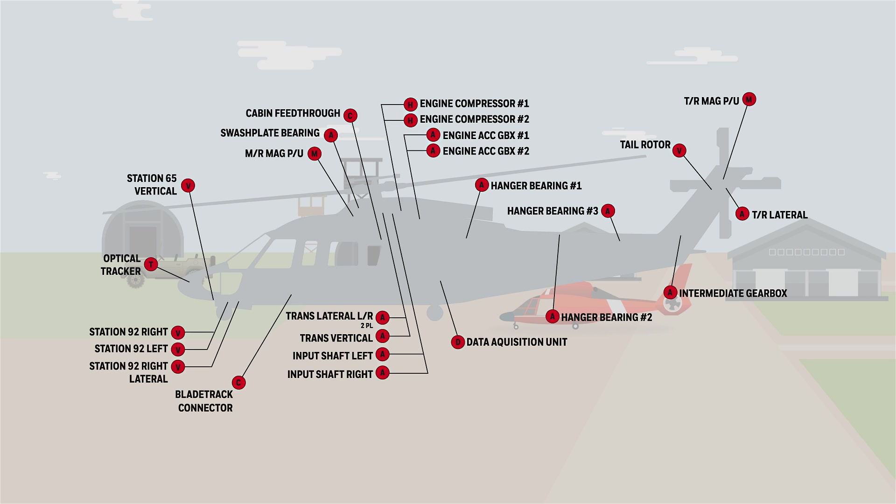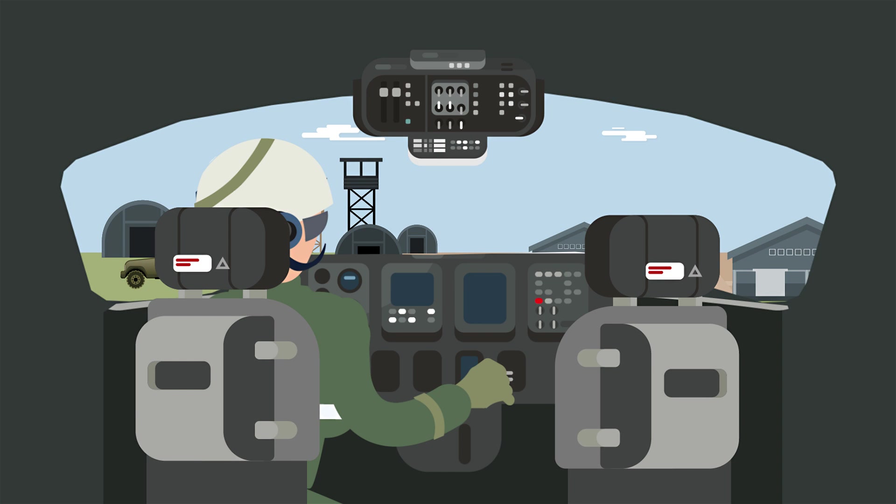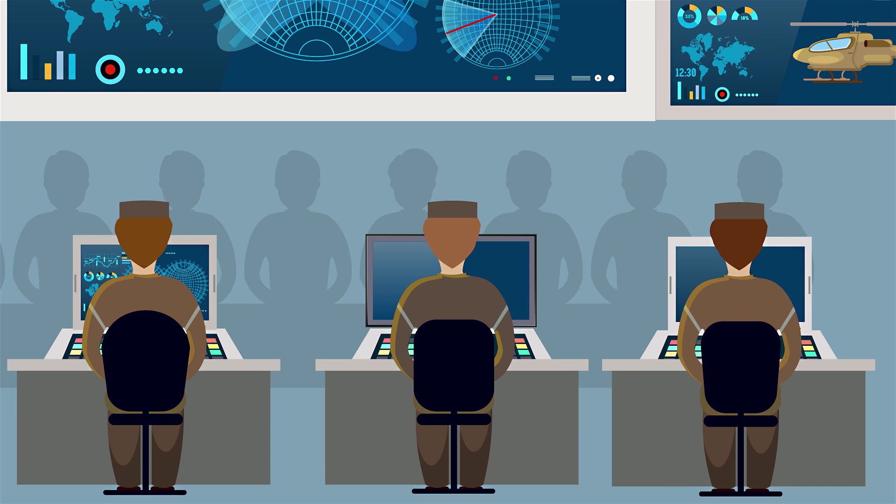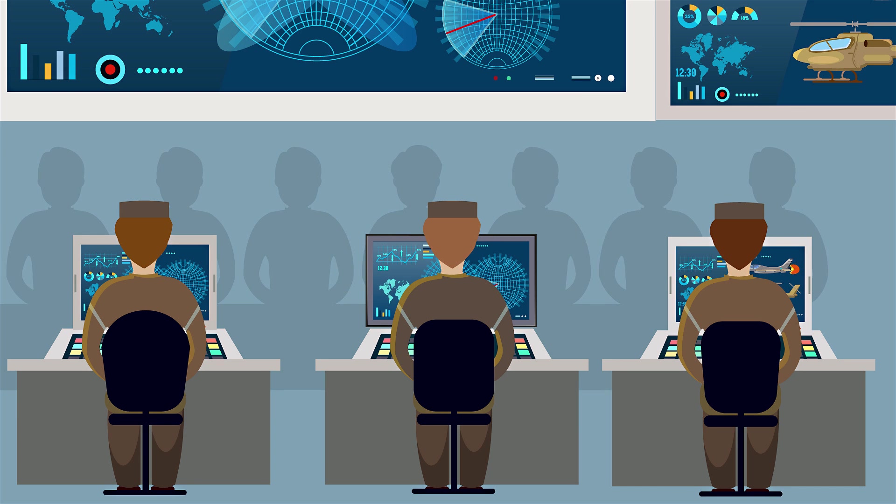Prior to aircraft takeoff, components like those listed here are already being assessed by RECON and are ready to be evaluated by the flight crew, as well as transmitted off the aircraft. Indicators could also be transmitted via satellite communication to give a real-time look at the health of the helicopter for dispatch to see before takeoff.